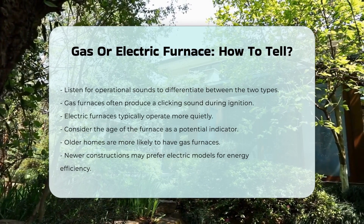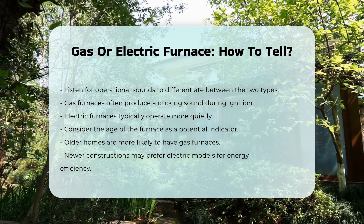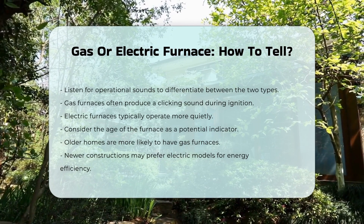Inspect the age of the furnace. Many older homes use gas furnaces, while newer constructions may favor electric models due to energy efficiency.